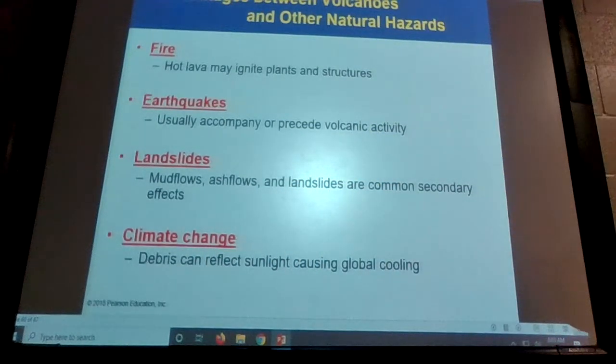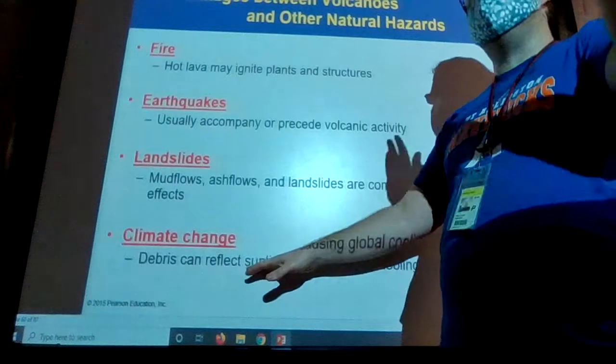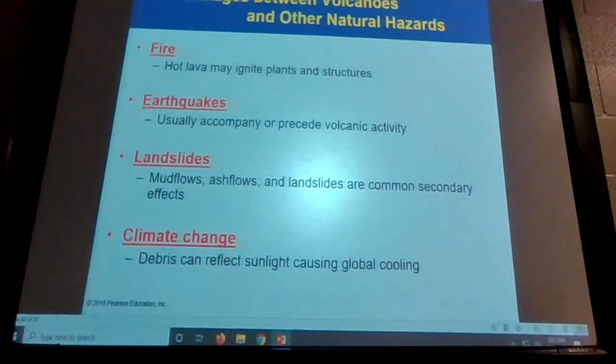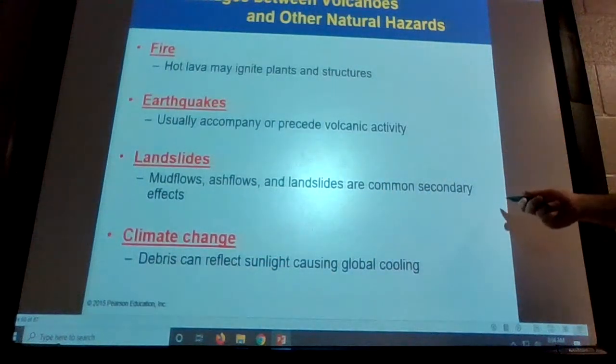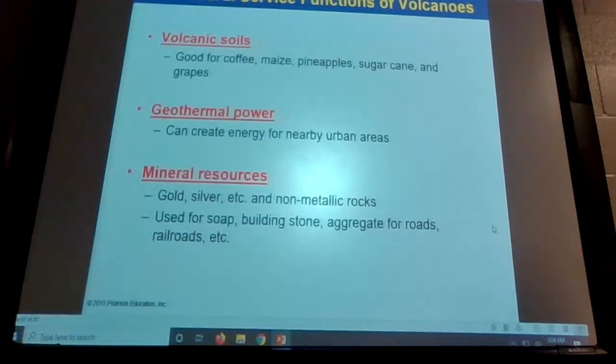If you spew enough volcanic gas, I don't think you'd have a volcano that could single-handedly cause large-scale climate change. But if you have an increased volcanic period where hundreds or thousands of volcanoes erupt in a short period of time, they could heavily contribute to climate change and global cooling because of all the ash in the air.